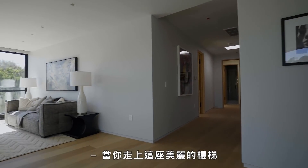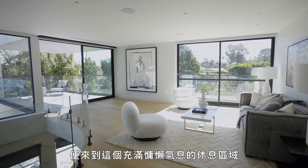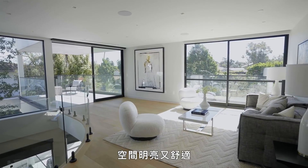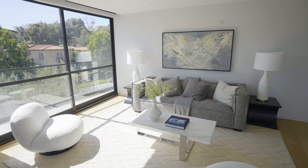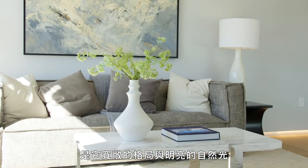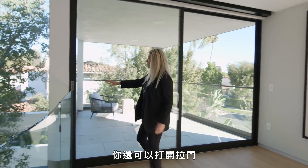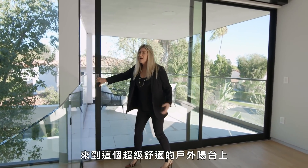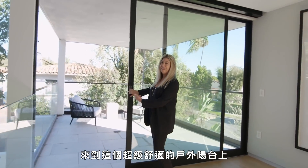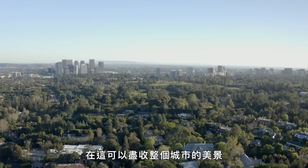When you come up this beautiful staircase, you enter into this really relaxing, open lounge area that's bright and cozy. My favorite part about this lounge area is the openness and bright natural light, and the fact that you can open up these sliding doors and step out onto this super cozy outdoor patio where you can look out onto the whole city.